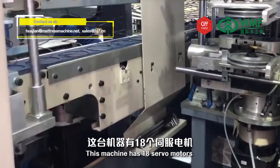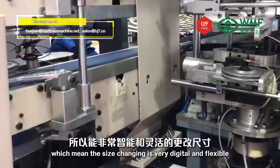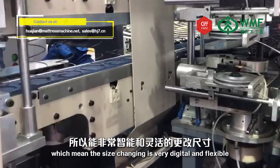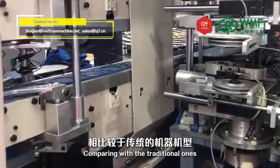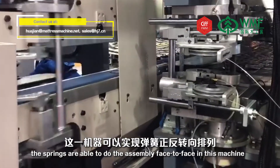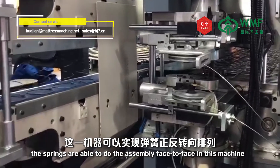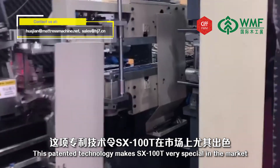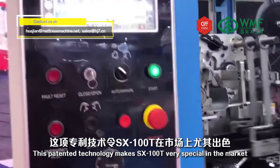This machine has 18 servo motors, which means size changing is very digital and flexible. Compared with traditional ones, the springs are able to be assembled face-to-face on this machine. This patented technology makes the SX100T very special in the market.